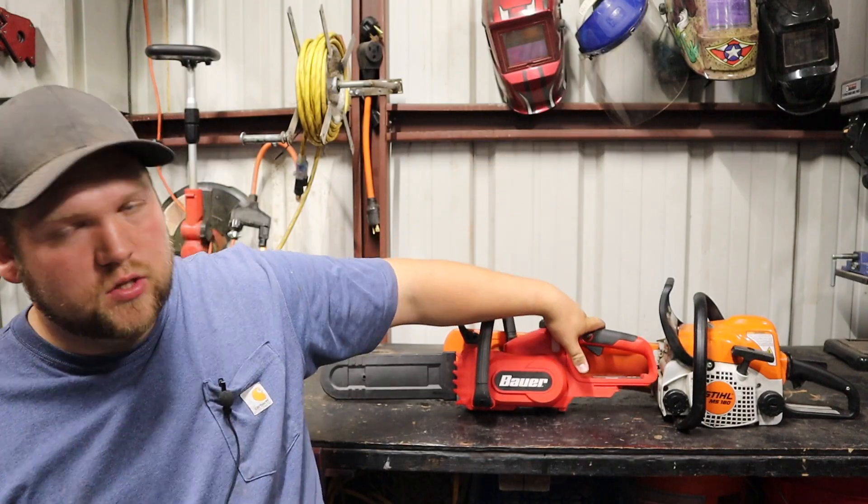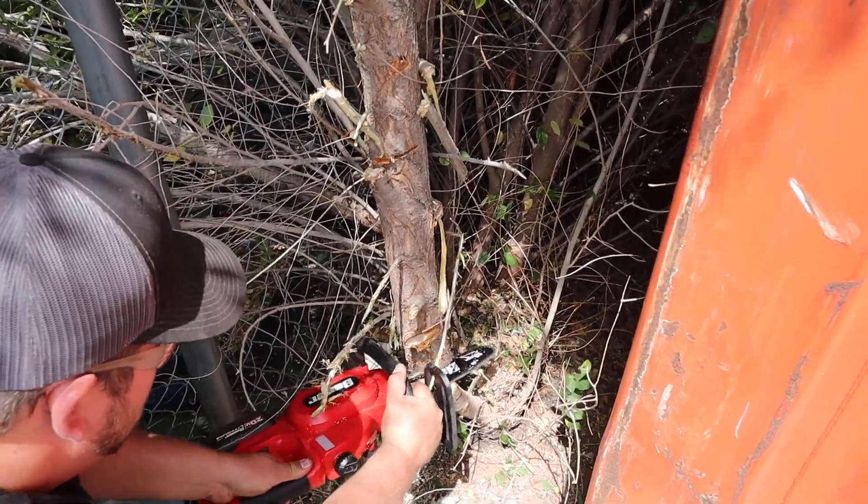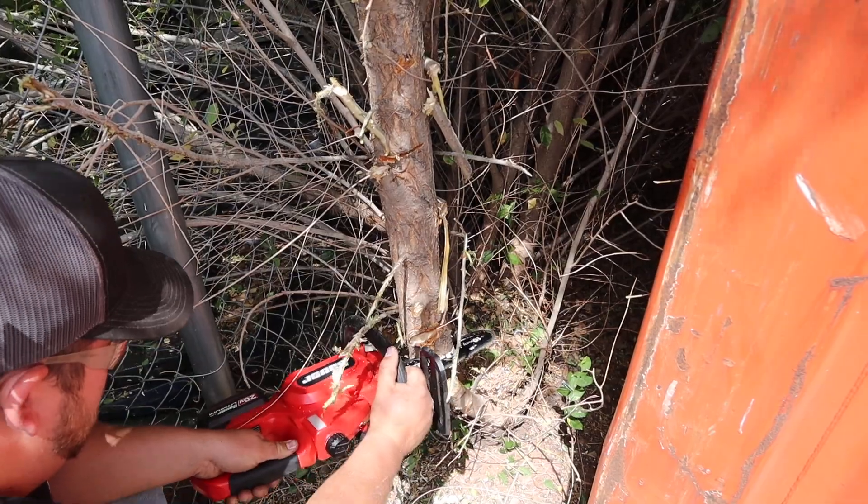Hey guys, welcome back to the channel. In this video we're going to go over my top five advantages of a cordless electric chainsaw over a gas powered chainsaw. If you didn't see my gas powered chainsaw video, there will be a link in the description below. These aren't in any particular order, and this isn't to tell you which one is best for you — it's just to give you a couple of things to think about when considering purchasing one.